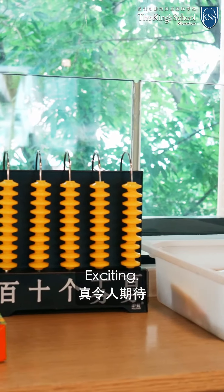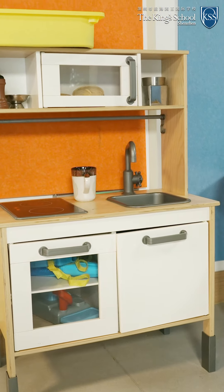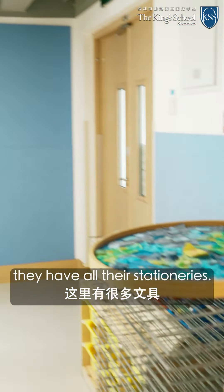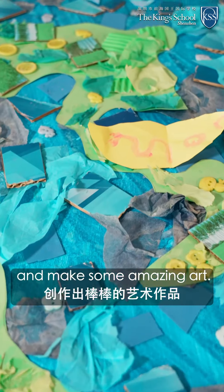Here we have our math area where, of course, we'll be teaching math. Exciting! We also have a little role play area where they can use their imaginations to develop, and an art area where they have all their stationeries. They can take it to the table and make some amazing art.